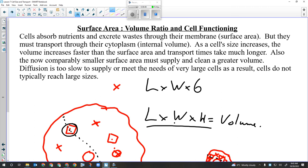Cells absorb nutrients and excrete wastes through their membrane - that's the only way stuff gets in or out. That membrane represents their surface area. They have to transport whatever comes through that membrane by diffusion through their cytoplasm, which is their volume. Surface area is a two-dimensional measurement; volume is a three-dimensional measurement. If you calculate the surface area of a square you get meters squared; volume of a cube is meters cubed.